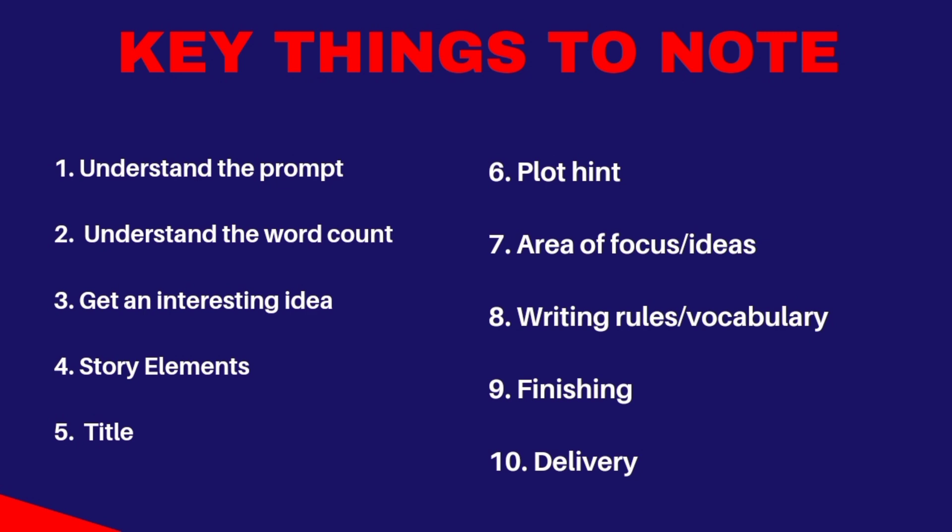Number two is to understand the word count. The word count is 100 words. Therefore, you cannot exceed 100 words. If you are a writer and you feel that you cannot monitor your word count — because there's this tendency to write more than the words you have been asked to write — I made a video on the best tools for writers. There are certain tools you can use to check your word count, and they will also help you catch errors.